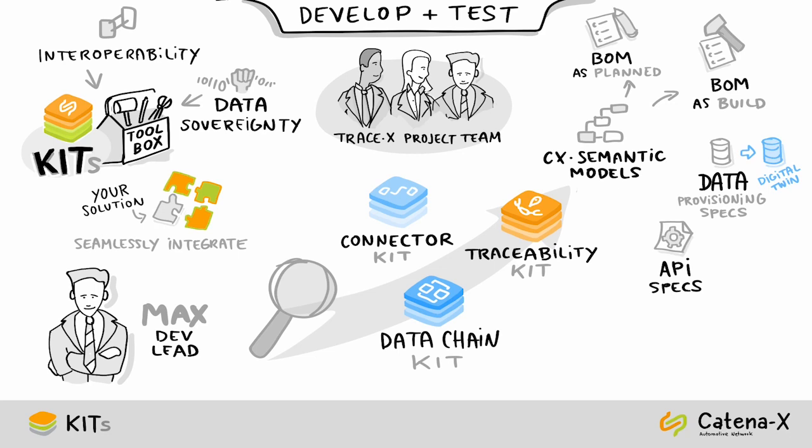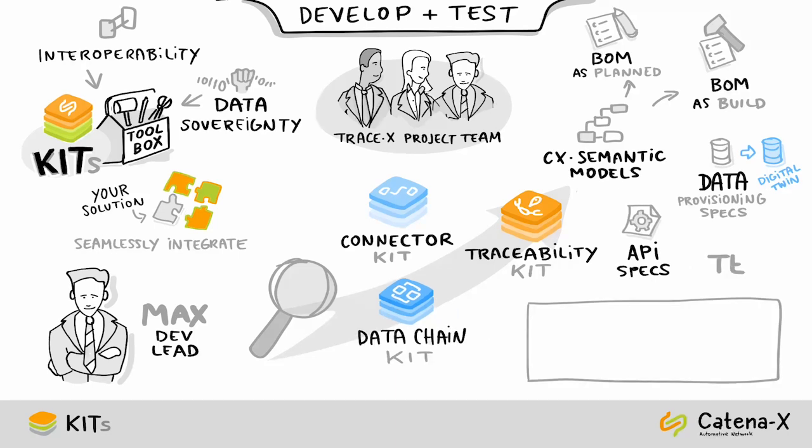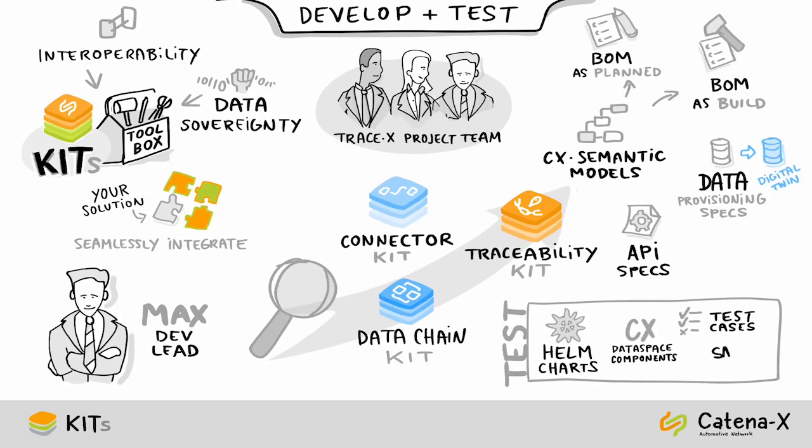After successfully developing TraceX, Max is ready to test it. During development, the team can use one of the Helm charts to deploy a test environment including all relevant Catena-X data space components, as well as predefined test cases and sample data, in order to test their TraceX app.